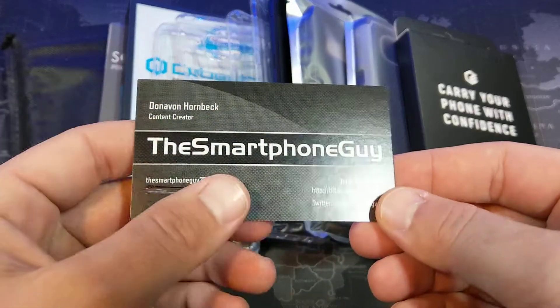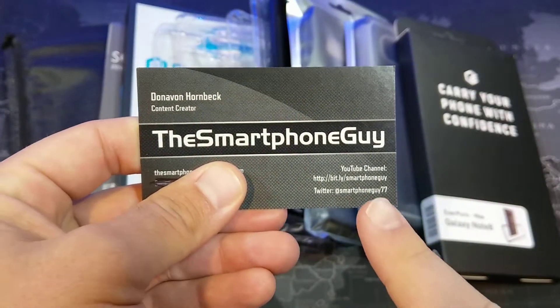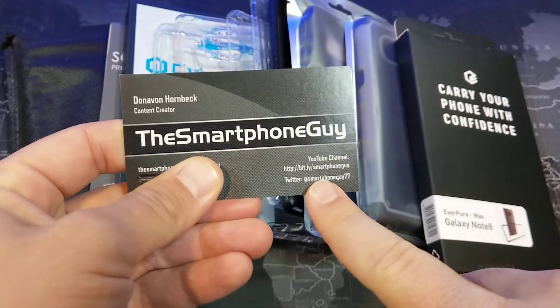In order to be enrolled for this giveaway, you have to, of course, follow me on YouTube. And if you would, follow me on Twitter as well.